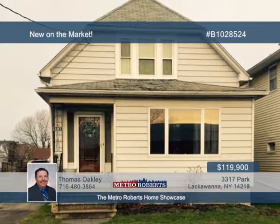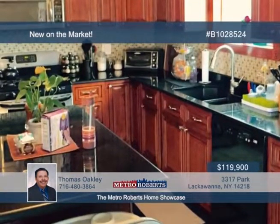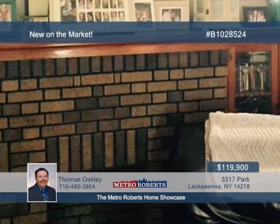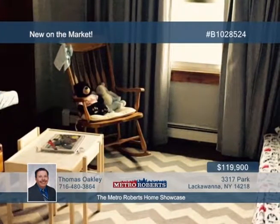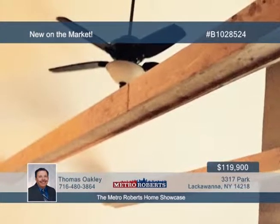Thomas Oakley presents this totally renovated three-bedroom, two-bath home. Lovely features await inside, including a gorgeous kitchen, granite counters, hardwood floors, and leaded windows. An 11 by 12 luxury bath is seated on the second floor. A new roof will be installed prior to closing. Don't delay — call Tom today to schedule your tour.